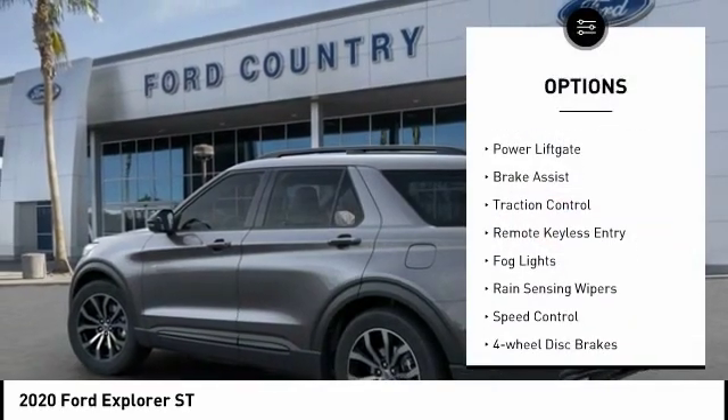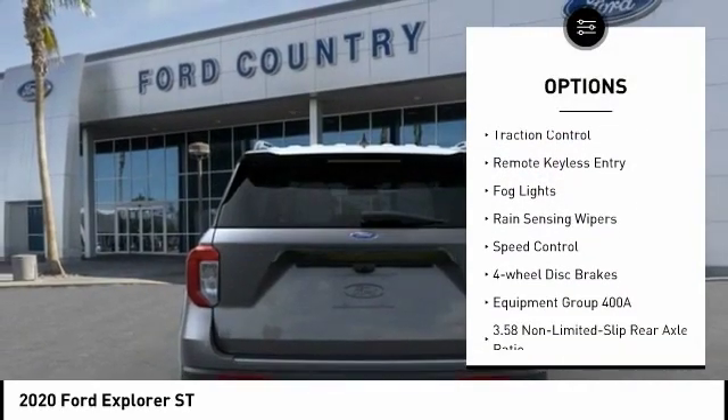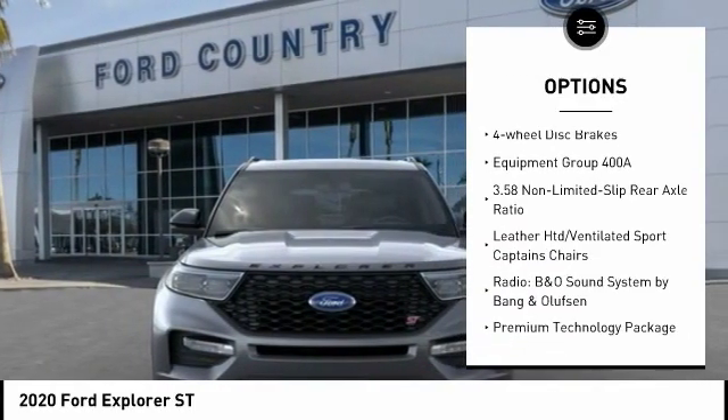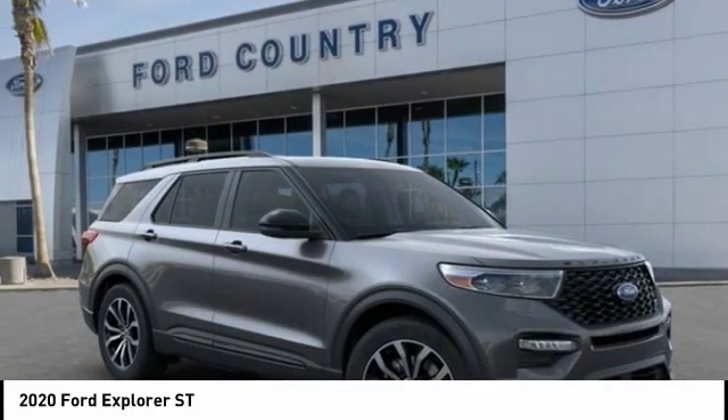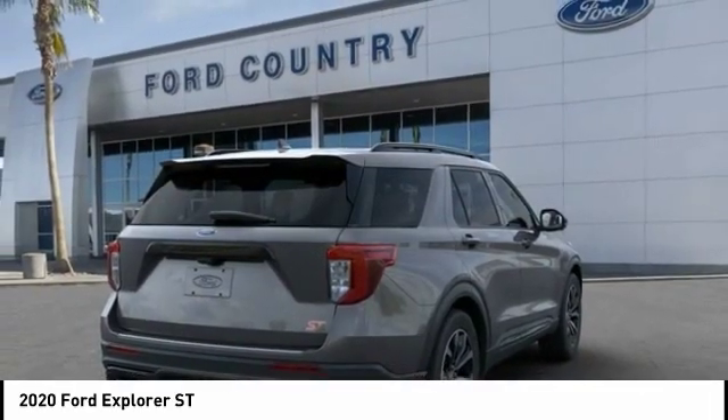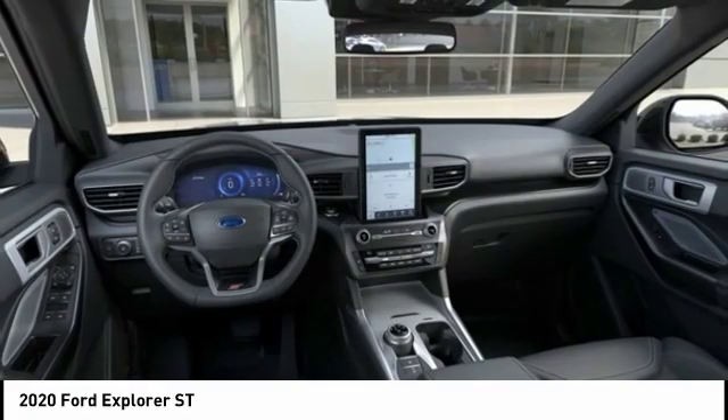Electronic stability control, alloy wheels, power lift gate, brake assist, traction control, remote keyless entry, fog lights, rain sensing wipers, speed control, four wheel disc brakes. Searching for a dependable vehicle that looks great too?